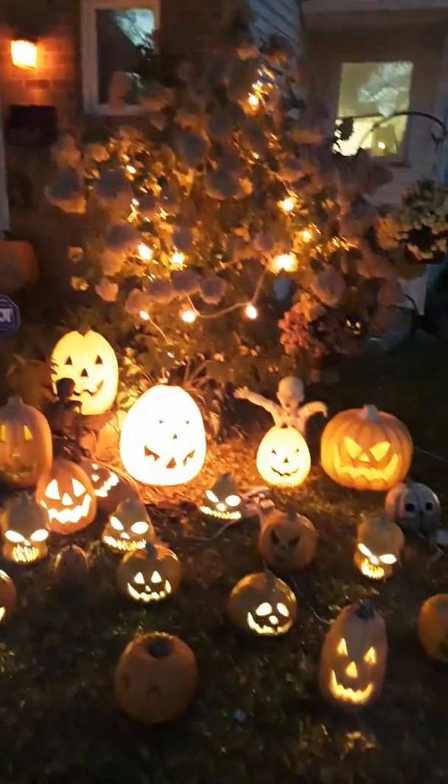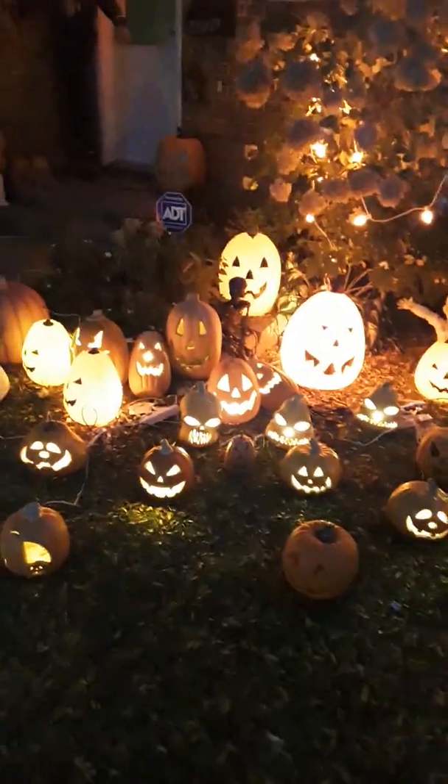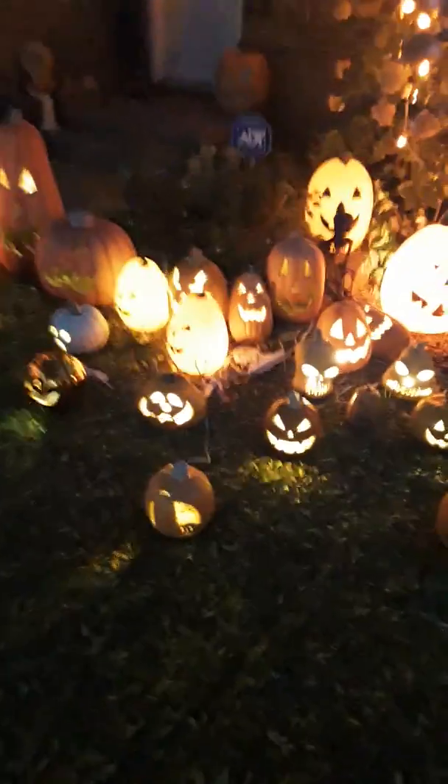We put lights in the tree. Sadly the colors don't look so good on my tablet — the colors are way more orange in person than what you see on the video.